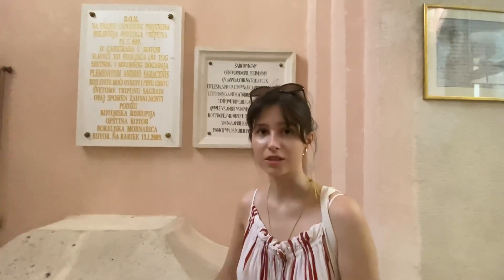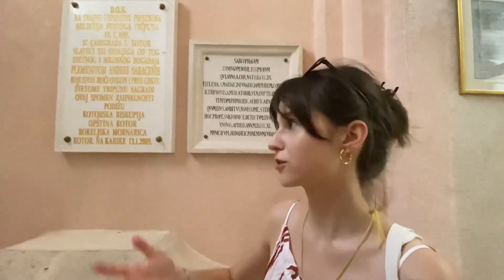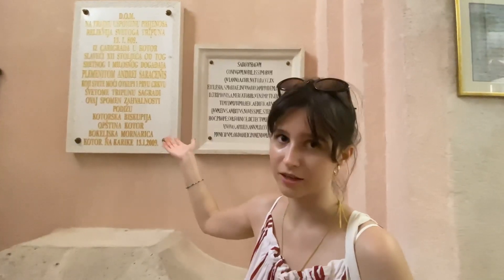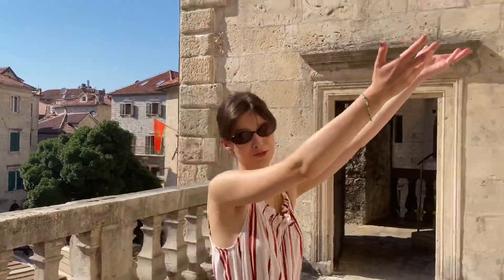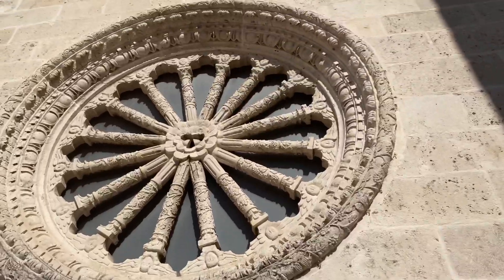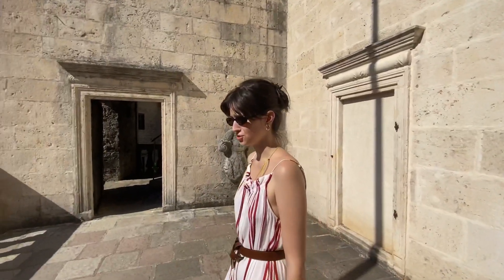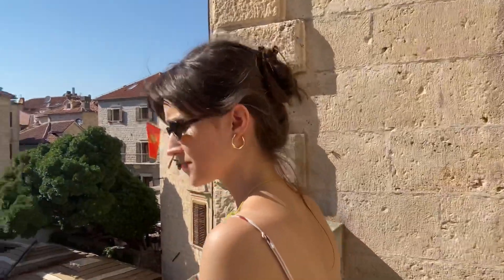As far as I know, this is an Illyrian tomb here, but I'm not from this church, so all I could read from the Serbian and Montenegrin inscriptions I couldn't entirely understand. Check out this rose window right here — pretty impressive. What century do you think this window is from? It would be from the 12th century.